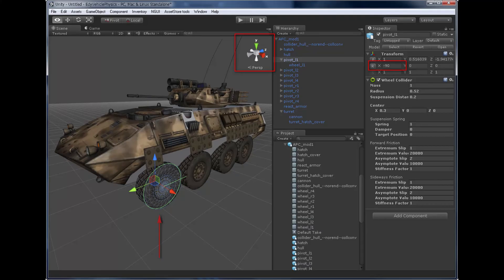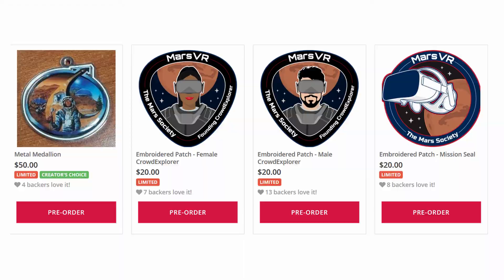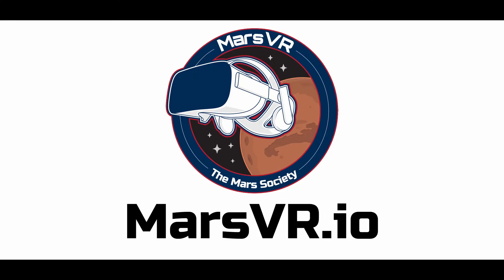But all of this is thanks to our over 200 Kickstarter and pre-order backers — thank you! If you missed our Kickstarter this May, we still have some rewards available for backers to purchase in our pre-order store, which you can get to by visiting our main program website at marsvr.io. Until next time, I'll see you on Mars!